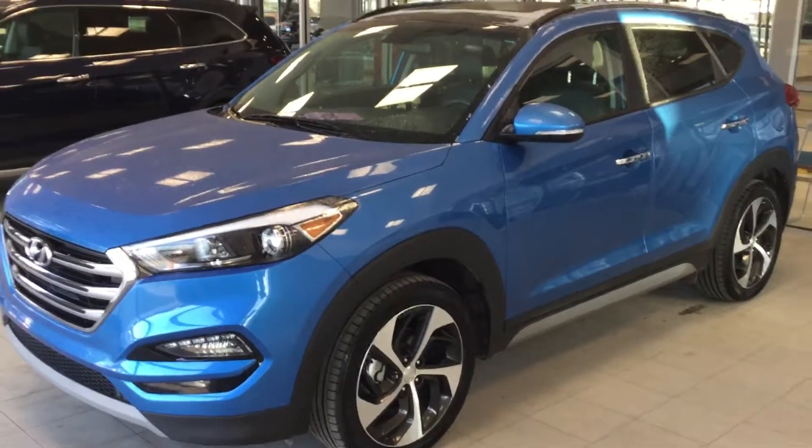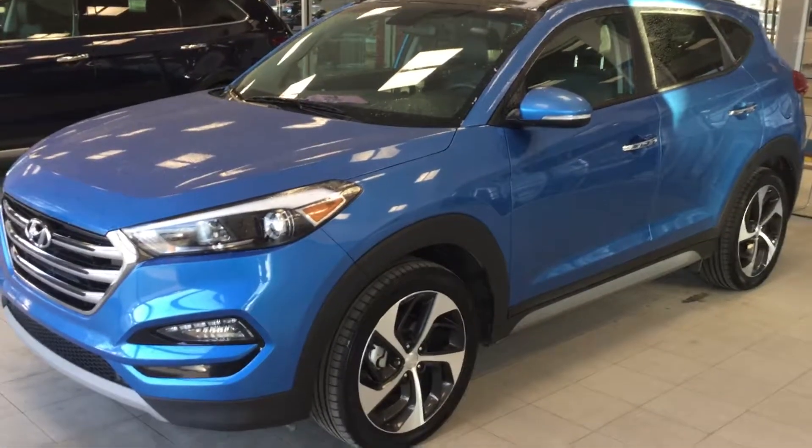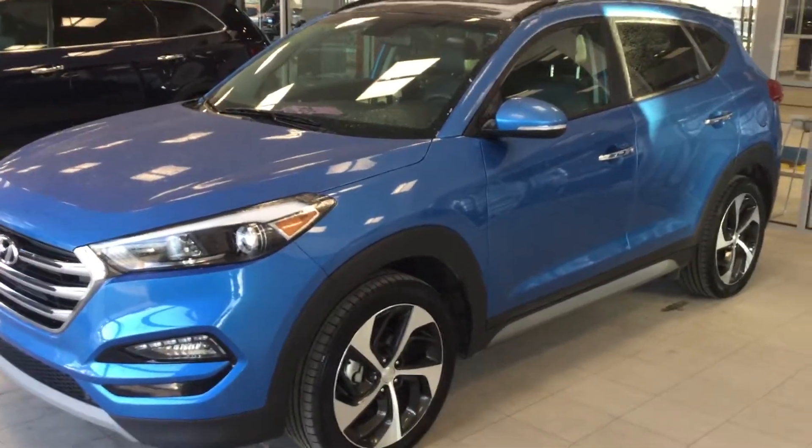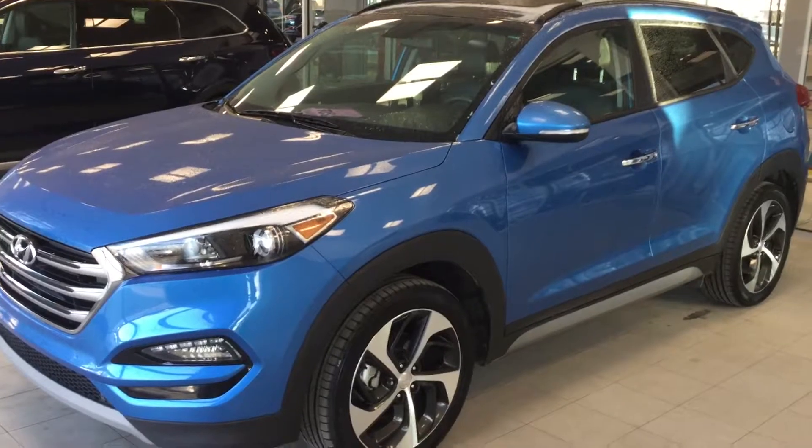And there you have it — the 2017 Hyundai Tucson SE Turbo. Thank you very much for your inquiry today. Give me a call at 780-371-3700. See you later.